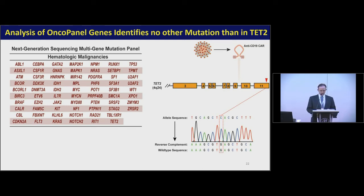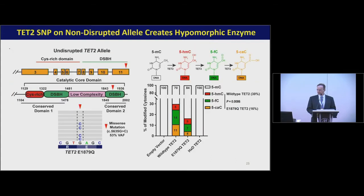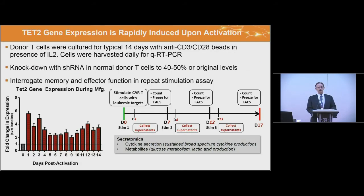We knew the CAR had integrated into one TET2 allele. Sequencing candidate genes in hematologic malignancies, we found the second allele was not intact — it carried a mutation in the catalytic domain encoded by exon 11, conferring hypo-functionality. Collaborating with Raul Coley at UPenn, we transfected 293 cells with either wild-type or mutant TET2 and analyzed oxidation species of methylcytosine by mass spec and dot plot. This allele had fairly normal hydroxymethylation activity but severely inhibited subsequent oxidation steps — giving us a hypomorphic TET2 status in this patient's T cell population.